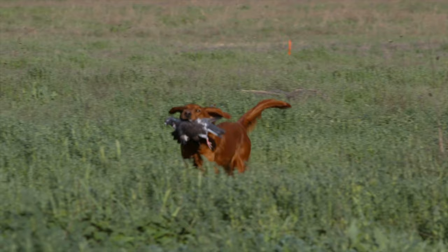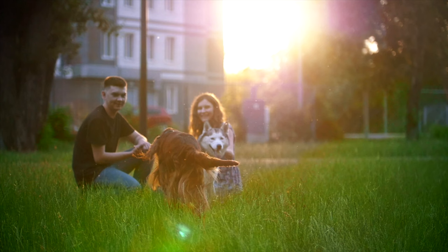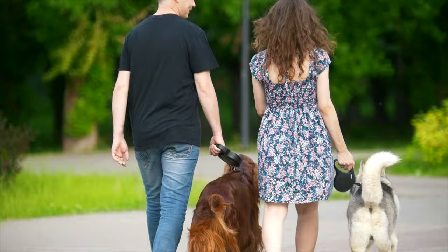Irish Setters are amazing dogs. In addition to being amazing retrievers, they're amazing family companions. If you're looking to get involved in other activities, Irish Setters also excel at obedience training, agility, and dock diving. If you're thinking of getting an Irish Setter, do your research and check with the Irish Setter Club of America for more information on the breed.